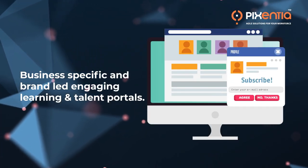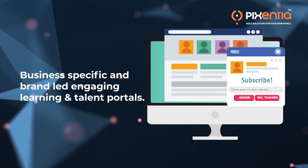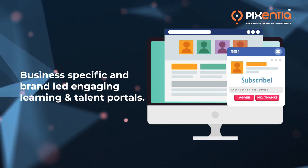We build business-specific and brand-led engaging learning and talent portals to meet the needs of both your employees and extended enterprise.